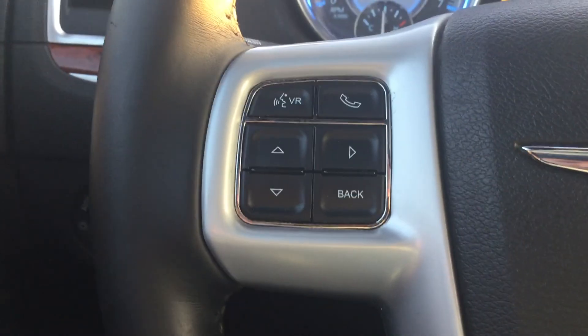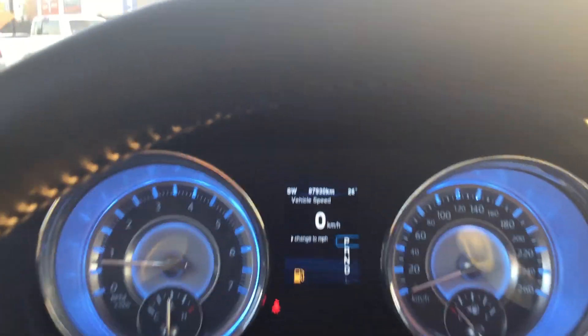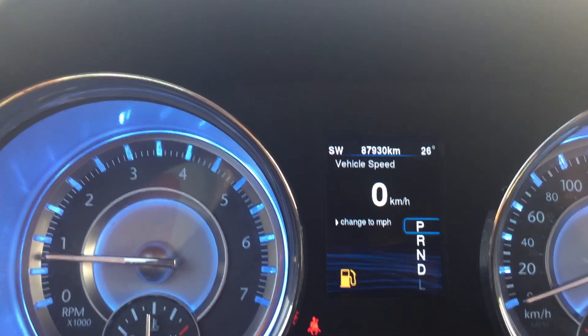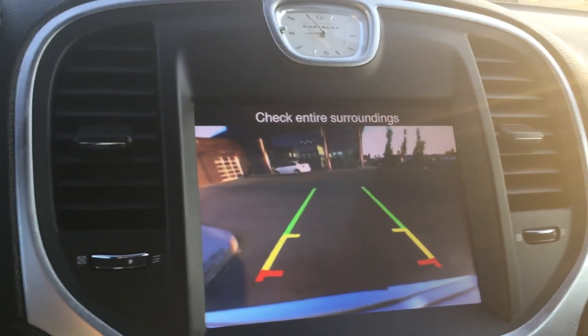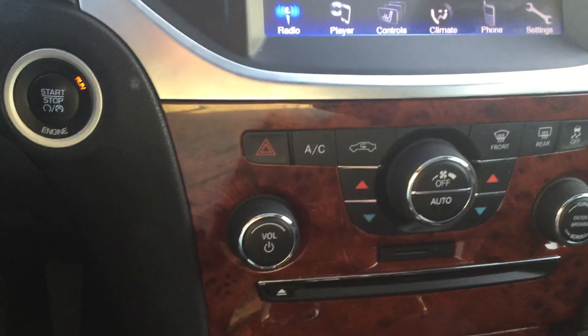On the steering wheel it's hands-free and Bluetooth accessible, with cruise control there as well. Nice blue gauging in here which makes it look really cool. Sitting currently at 87,930 kilometers. Got the full touchscreen in this one and also your backup camera that you wanted, plus dual climate control settings.